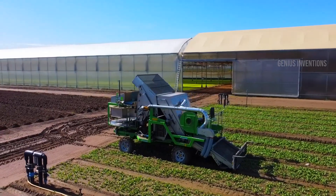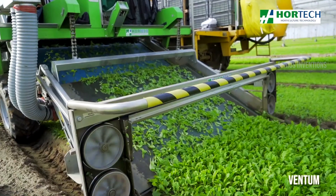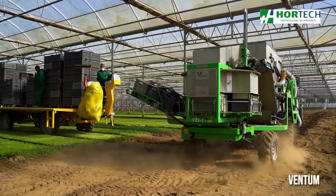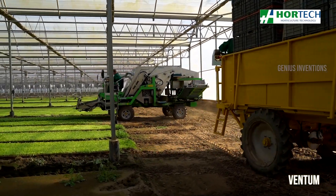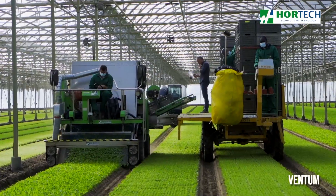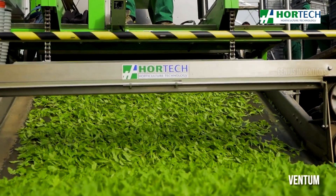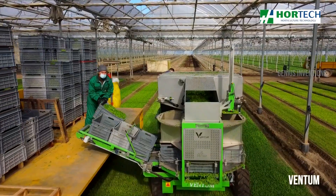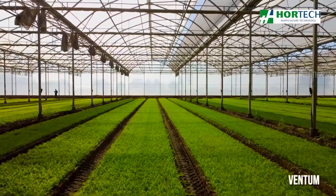Precision-guided guardian of your orchard — say goodbye to uneven spray. The LH Ventum from Hortec Sarl is a self-propelled champion for targeted crop protection. Its intelligent boom adjusts height and spraying intensity for each plant. Variable rate technology ensures the right dose reaches every leaf, minimizing waste and protecting the environment. Advanced guidance systems keep you on track, while automatic boom leveling tackles uneven terrain, shielding your precious crops with pinpoint accuracy.